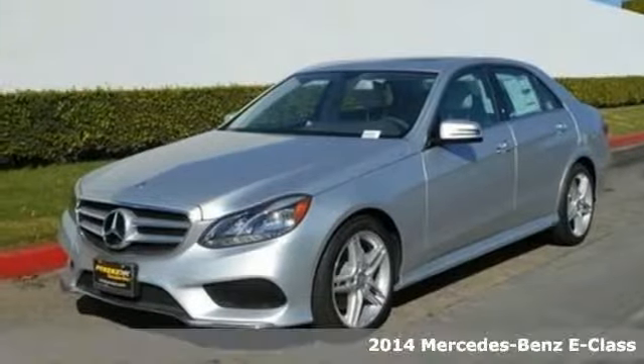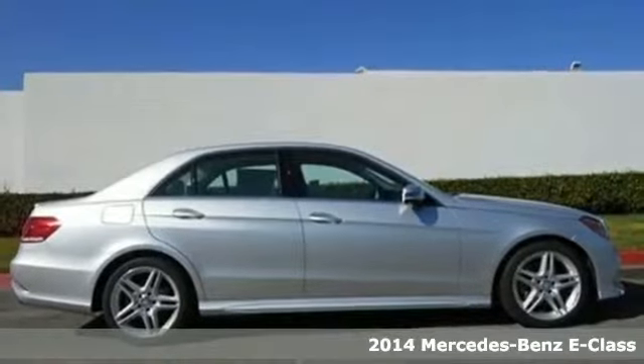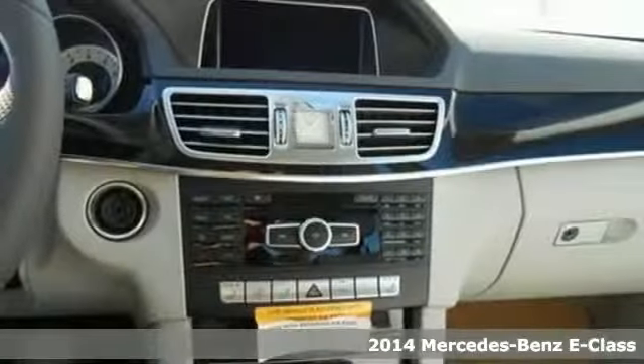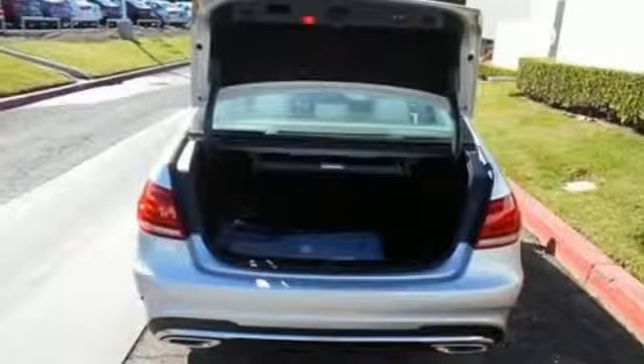Here's a 2014 Mercedes-Benz E350. It's been heavily refreshed for the year, both inside and out. It has dual exhaust, heated mirrors, rain-sensing wipers, and fully automatic headlights, accenting a sexy exterior design.